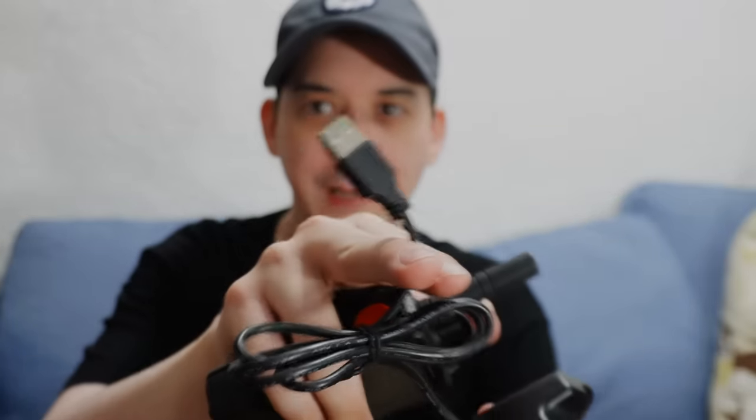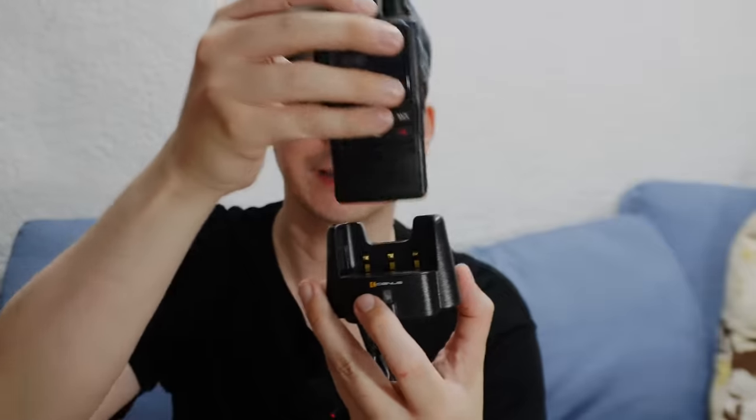Another huge upgrade is it now charges by USB Type-C, so you can use a regular USB charger, your laptop charger, your cell phone charger, or a power bank. Compared to the original version which had a dock — you had to dock the radio. If you're in a car bouncing around, especially doing rescue work or responding to emergencies, a dock is not ideal compared to just plugging in a Type-C.